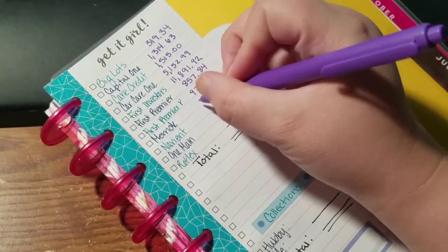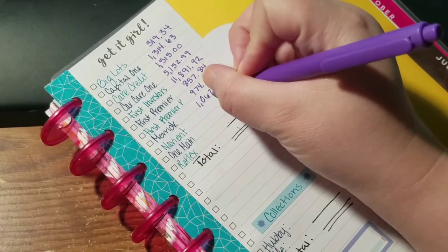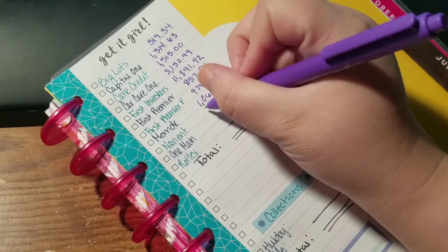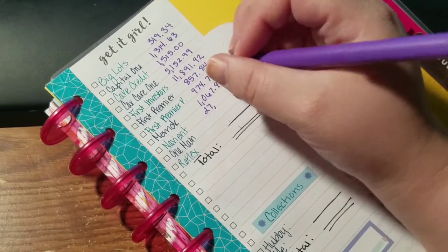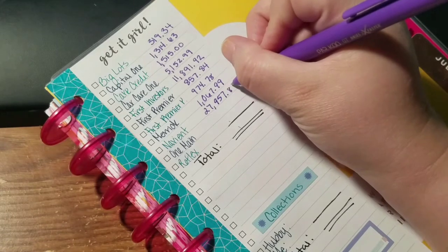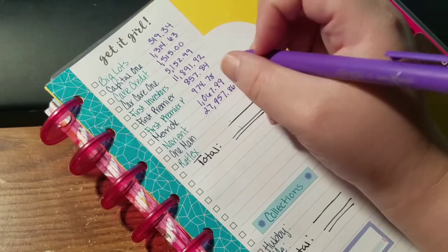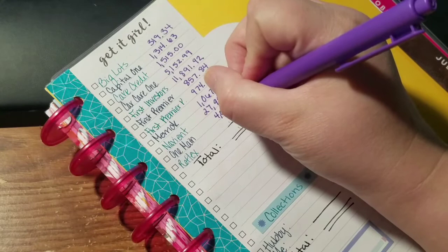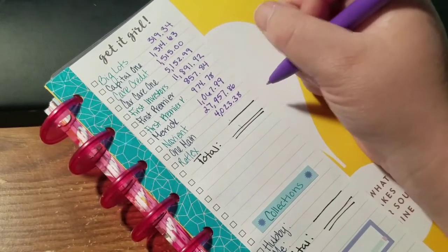Merrick is at $1,067.99. Navient — we are not paying on this one right now. It's at 0% interest but we are not currently paying on it. That balance is $27,957.86.